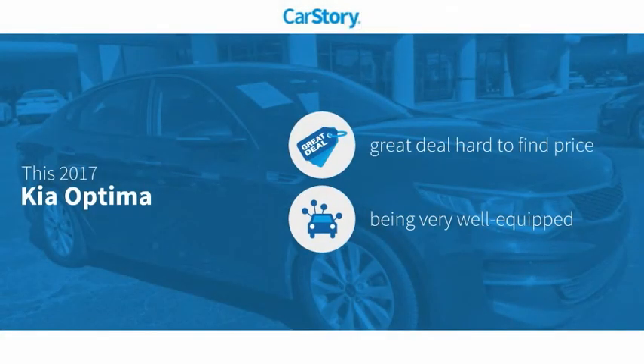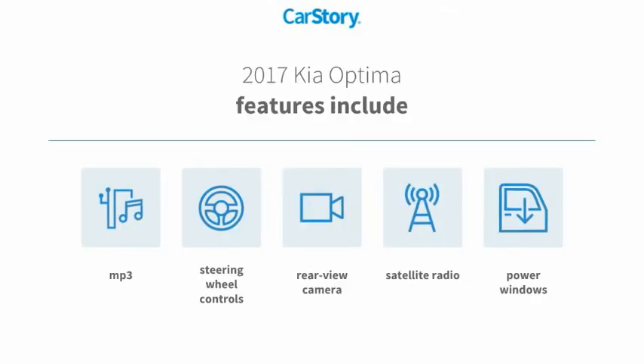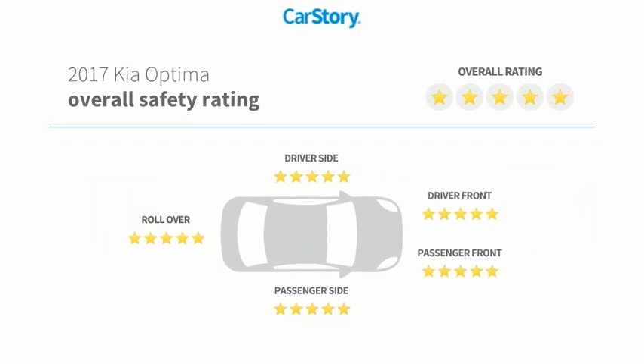Car Story research indicates this vehicle as being a great deal that is hard to find at this price, loaded with features. Features also include power windows, satellite radio, rear view camera, steering wheel controls, MP3, and has been listed as an IIHS top safety pick with these ratings.